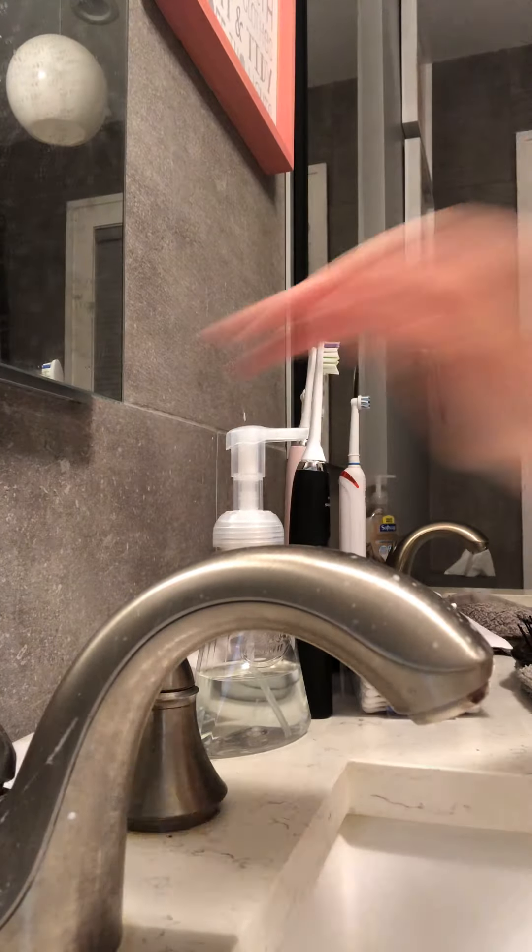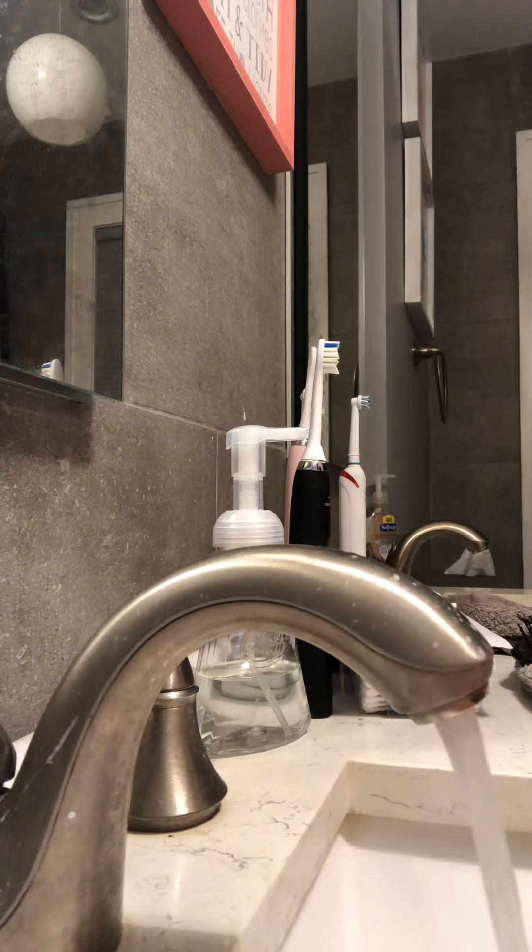So now I do this — you can't really see. I put water on my hands like that, and then on my face, and then dry my face.